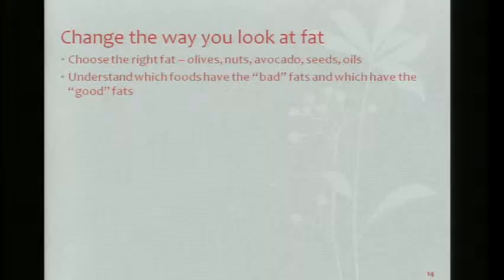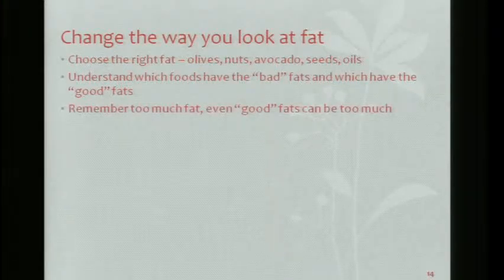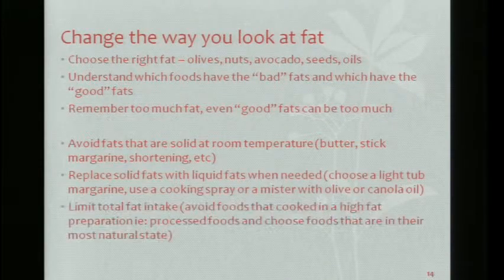Let's understand which foods have the bad fats and which ones have the good fats. The bad fats raise your bad cholesterol. What kind of fat does French fries have? Trans fats. Saturated fats will raise bad cholesterol as well.